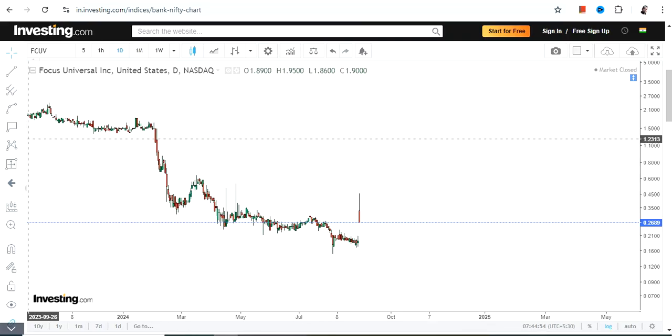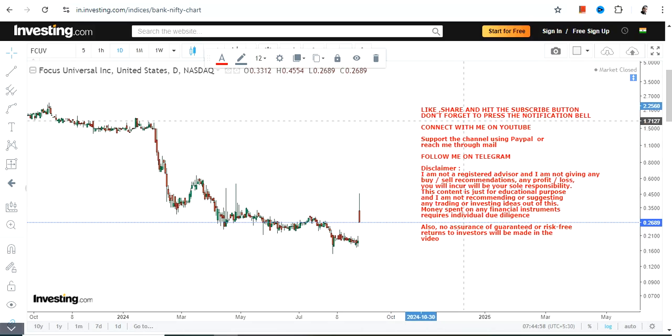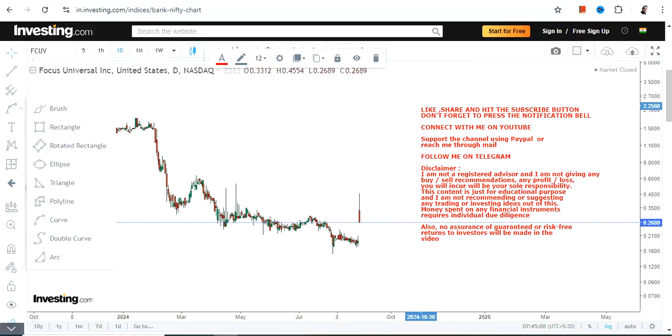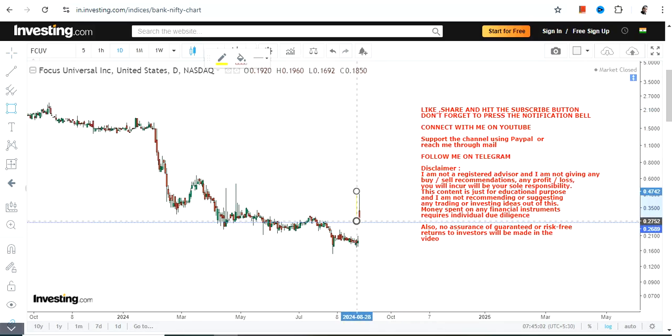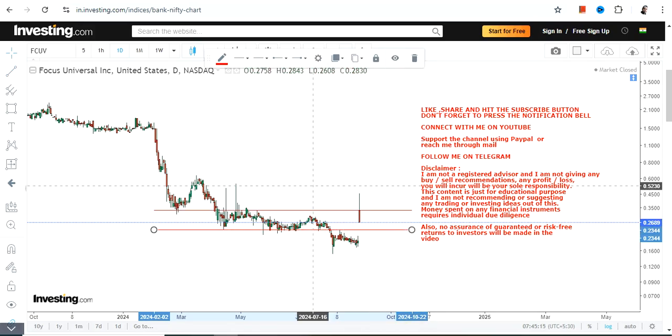Hello friends, welcome to my channel. We're going to discuss FCUV stock. What we have recently seen is a price gap up — you can clearly see this part here. The stock turns volatile, but at the end of the day we have seen a price gap up from the extreme lows that the stock has made. The question is: what lies ahead?